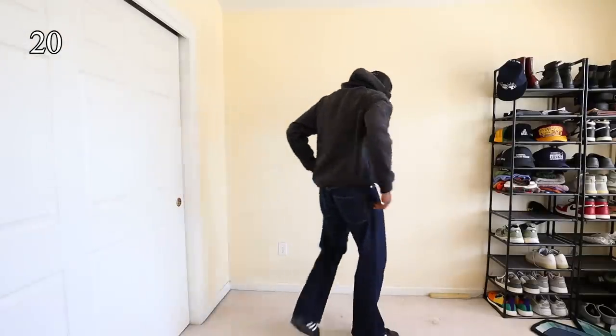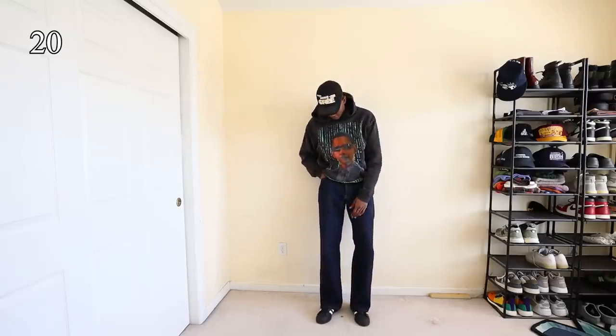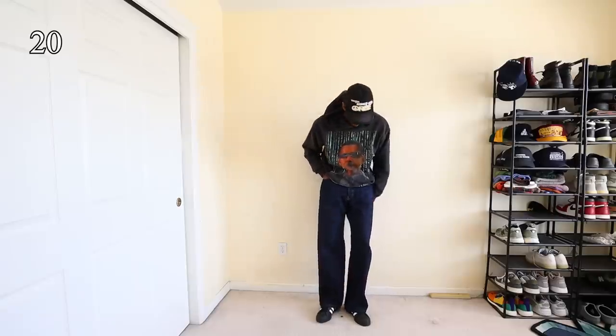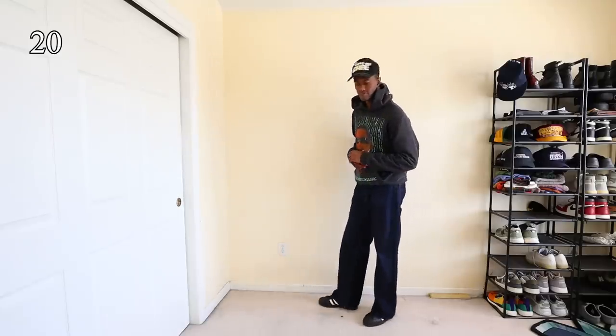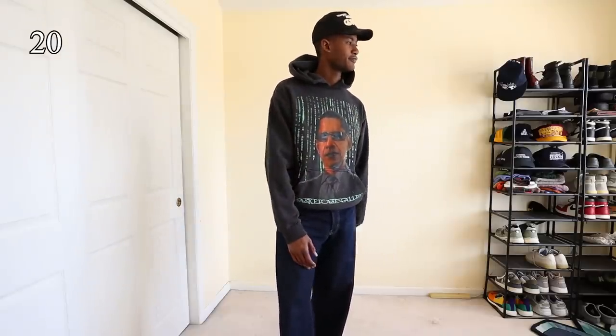This hoodie by Basket Case Gallery is hilariously awesome for every reason that it can be. If you don't know about Basket Case Gallery, then you should tap in with them. The shoes are Adidas Superstars, and the hat is the Oray trucker hat. I love this outfit — it's just a nice little cool, calm, and collected fit with a little bit of funniness with the hoodie.